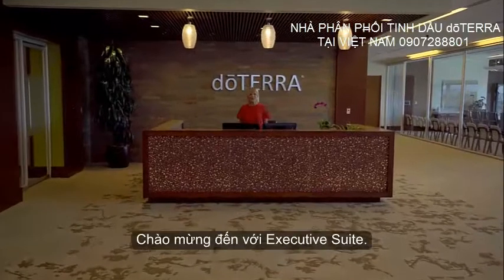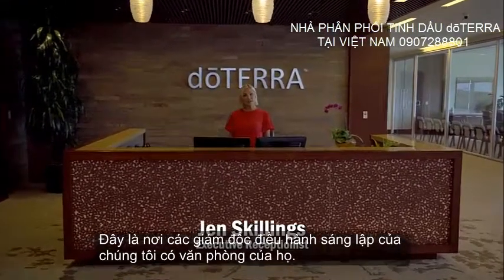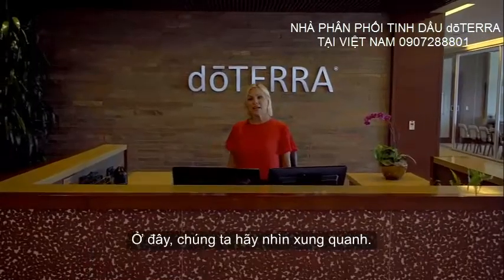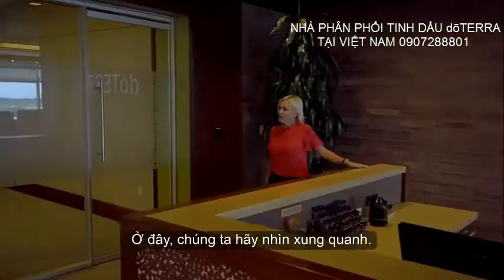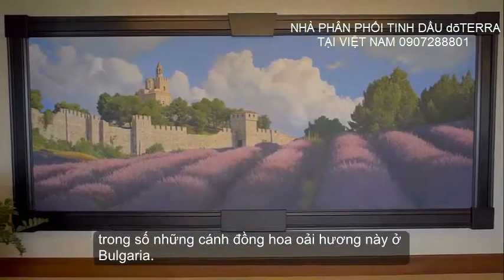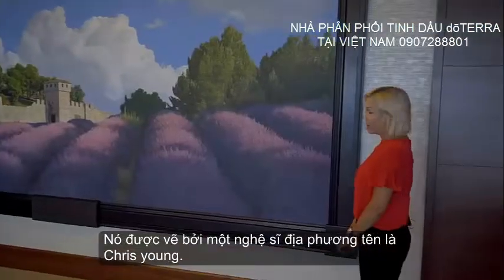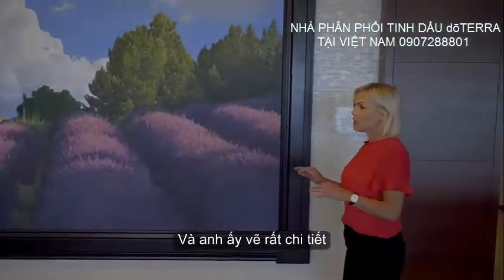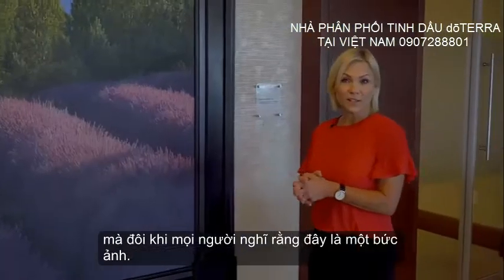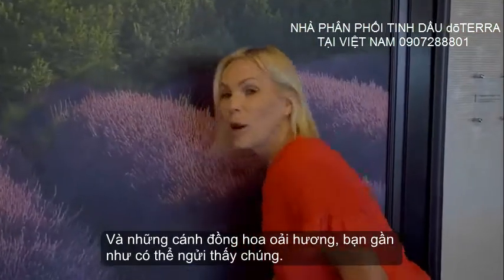Welcome to the executive suite. This is where our founding executives have their offices, and this is our executive reception area. Over here we have this beautiful mural of lavender fields in Bulgaria, painted by a local artist named Chris Young. He paints with such great detail that sometimes people think this is a photograph, and the lavender fields — you can almost smell them.